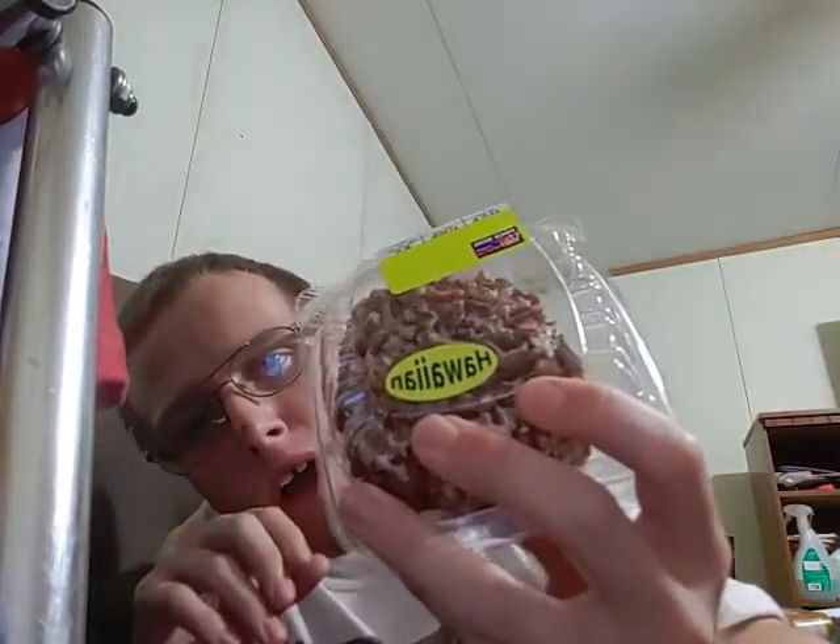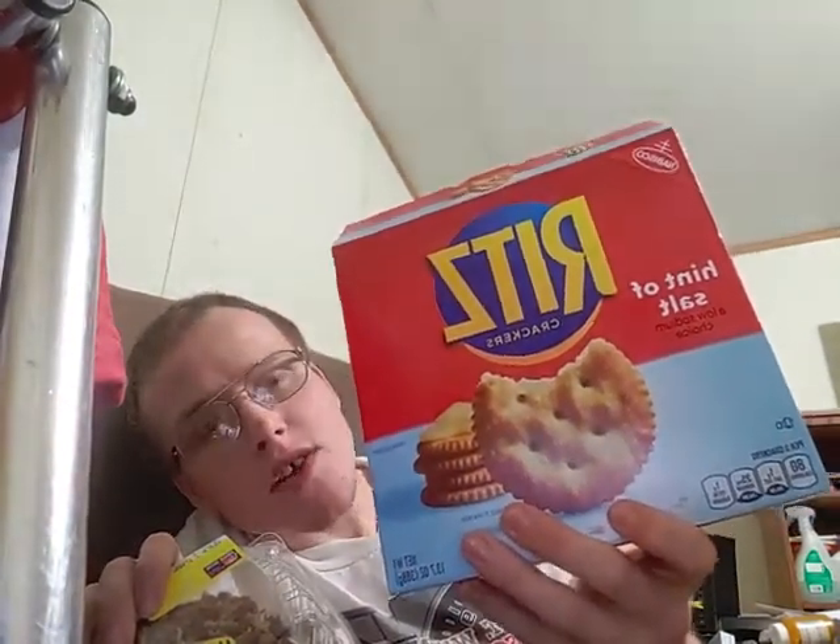Hey guys, Ford Man here. Today we're going to do a taste test review on Hawaiian cheese ball with some Ritz crackers. I actually like these a whole lot better than saltines. I'm going to dedicate this one to the Gypsy and the vanilla gorilla, who asked me what Hawaiian cheese ball was.